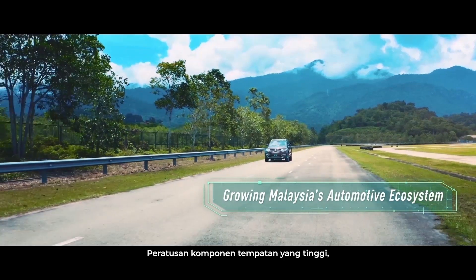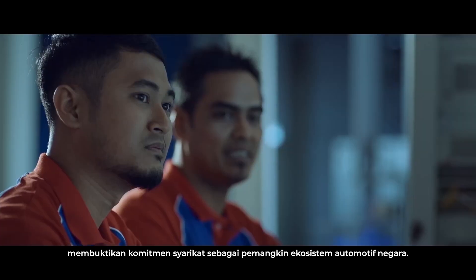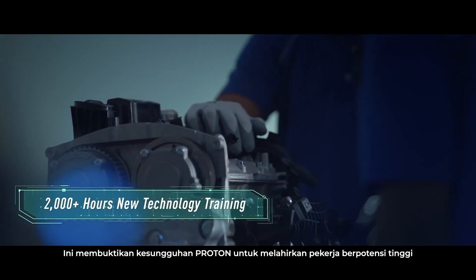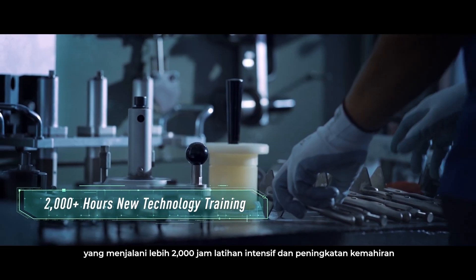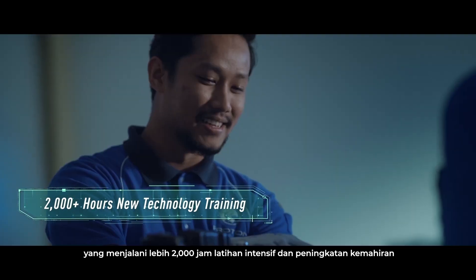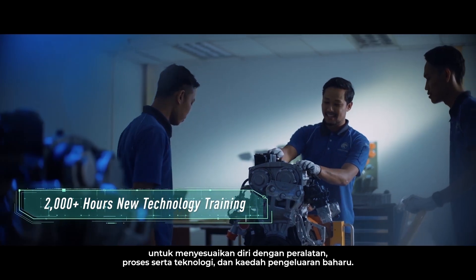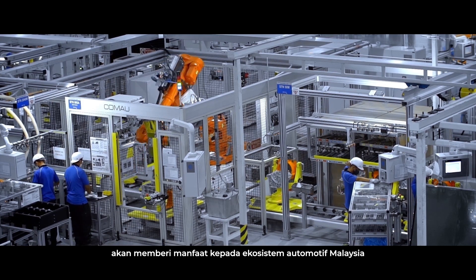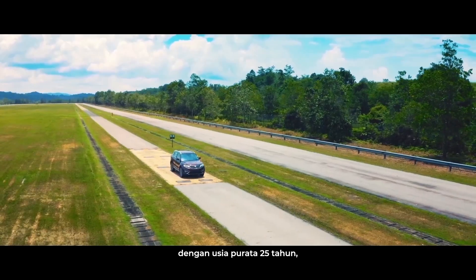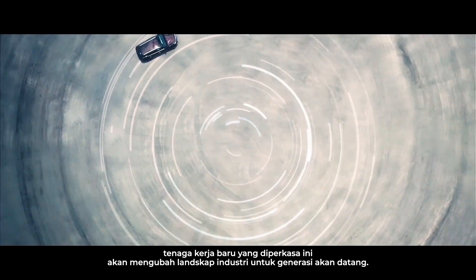A high percentage of components are locally sourced, highlighting the company's commitment to nurturing the automotive ecosystem. This is backed by Proton's focus to nurture high-value talent who undergo over 2,000 hours of intensive training and upskilling to adapt to new equipment, processes and production technology and methods. This investment in human talent will benefit all areas of Malaysia's automotive ecosystem, and with an average age of just 25 years, this newly empowered workforce will change the industry for future generations.